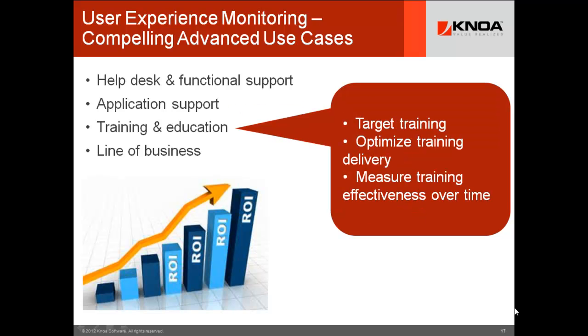For training and education, you can target training because you know which business processes are hampered by poor performance and which new custom transactions have not been well explained. You can optimize training delivery because you can see what kind of training vehicle worked best and produced the best results. You can measure the effectiveness of training over time. These use cases can be worth hundreds of thousands to millions of dollars to your organization's bottom line.